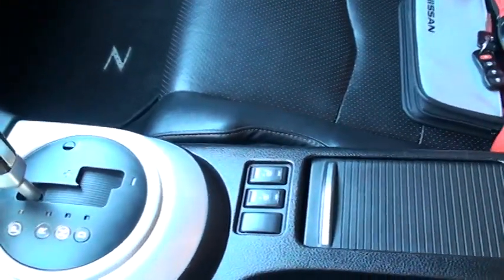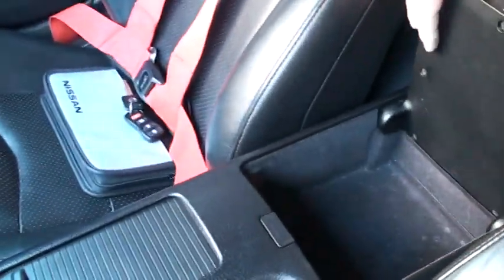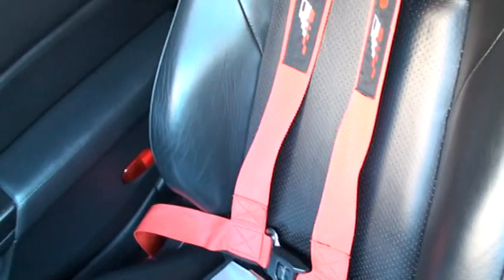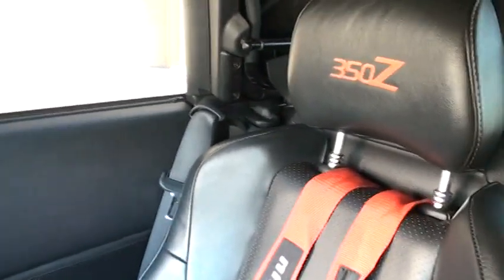Got heated seats, cupholders, storage. Got the owner's manual with the extra key. It's got the Nismo seatbelt — got the regular seatbelts and the fancy sport seatbelt. You can tuck them in the back if you don't want them. Driver's side's got the same thing.